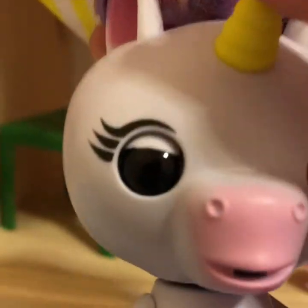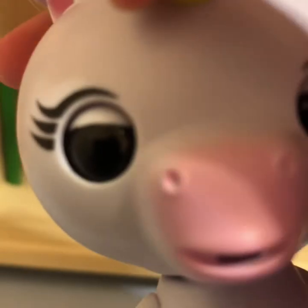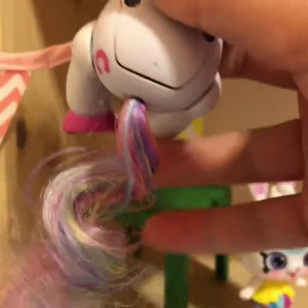And she has a yellow unicorn horn, and she has eyelashes, and a nuzzle. And she has pink hooves — oops, sorry, almost dropped you. And she has a rainbow curly tail, which is super cute. And she has a horse hoof, and she's just super cute.